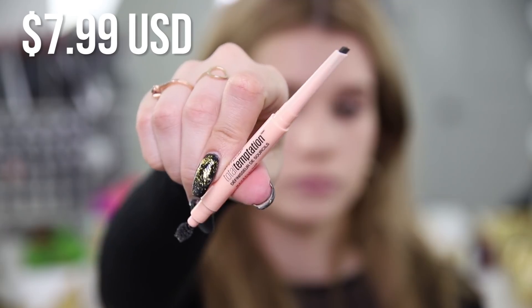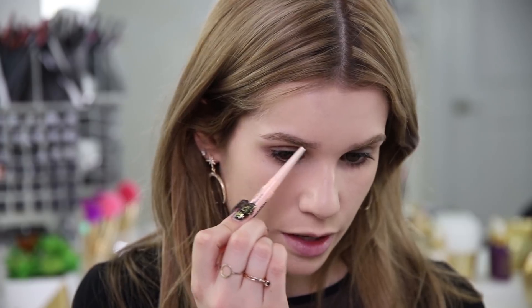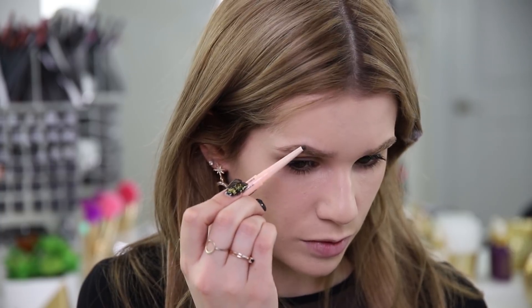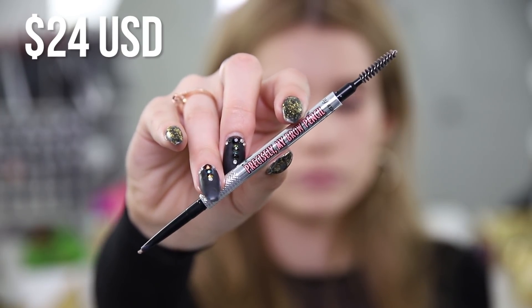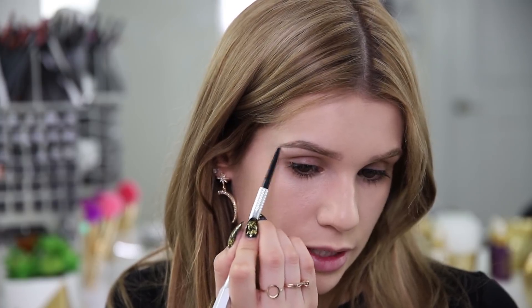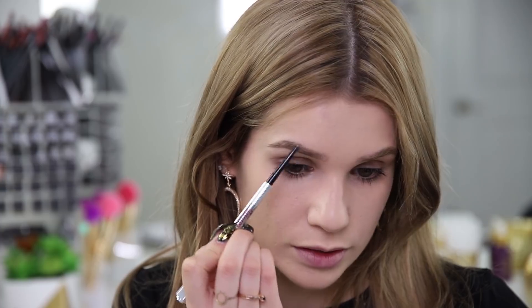For brows I have the Maybelline Total Temptation Brow Definer — a brand new product in the shade Deep Brown. The spoolie on this is quite unusual, and it's a thick brow crayon type of product. I usually prefer really small, precise pointed brow pencils to imitate hairs. I actually really like this brow pencil for an affordable drugstore product, but I don't like the Deep Brown shade on me, so I'm swapping to the Benefit Precisely My Brow Pencil in shade number two. My brows are thick and coarse, and with my deep-set eyes a dark harsh brow looks very intense — especially with a colorful or smoky eye — so a lighter shade helps keep them more natural looking.